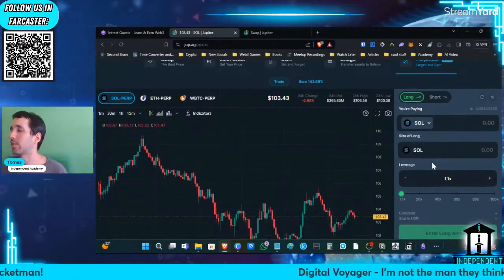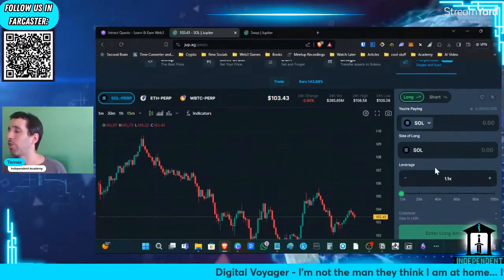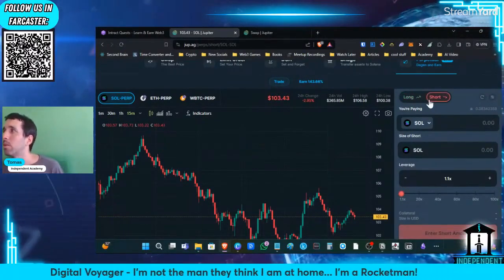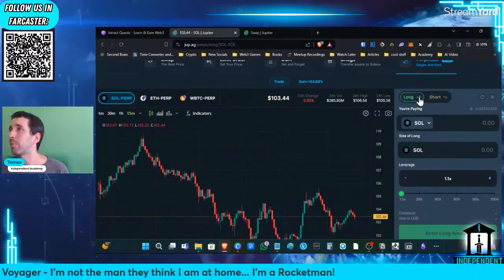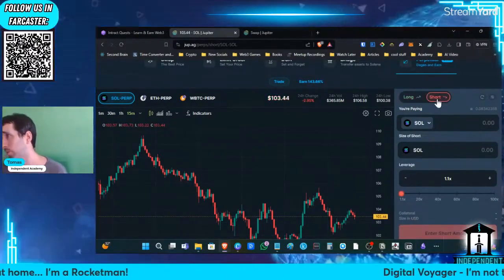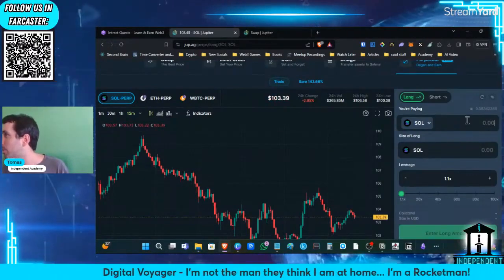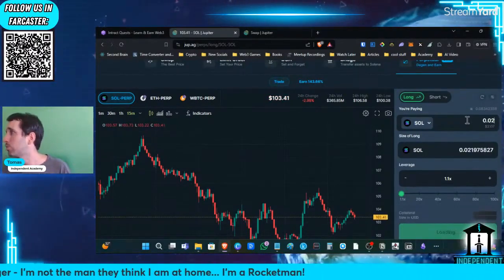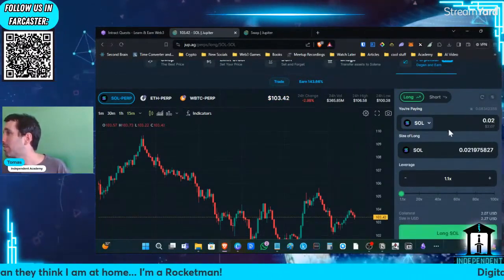For what I understand — and I'm not an authority in this — you can either go long or short. Basically, you are betting that the price is going to go higher than it is right now, or you're betting that the price is going to go lower. I have 0.08, so I'm going to do 0.02. I'm only going to bet $2.